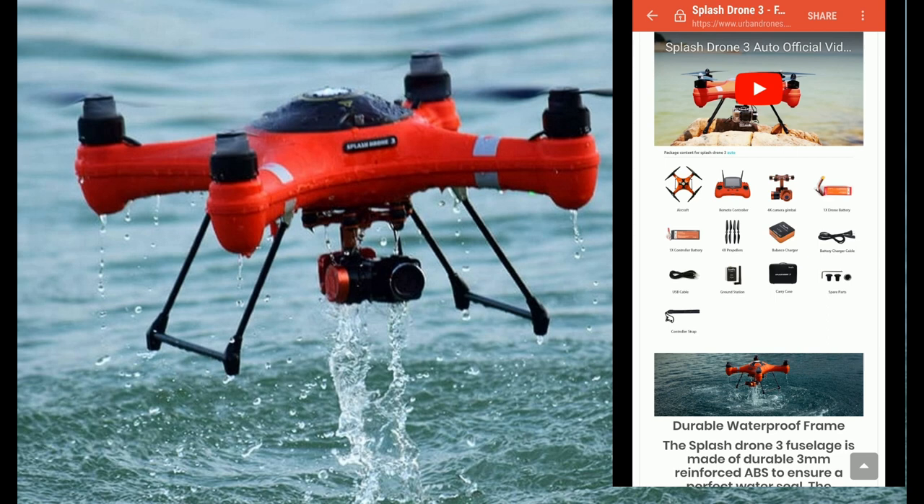If you want to buy a real drone, check out the guys at Urban Drones. If you're interested in a Splash Drone, buy DJI products — buy from a reputable dealer. Do not buy from these scammers. Thanks guys, have a great week — more videos coming soon.